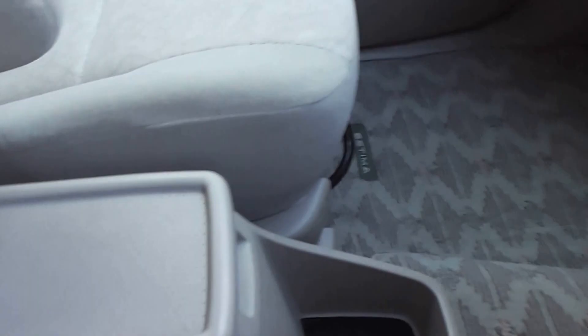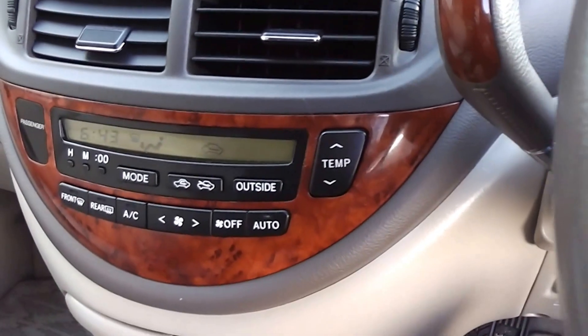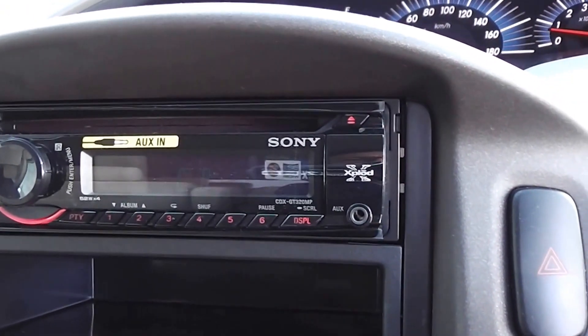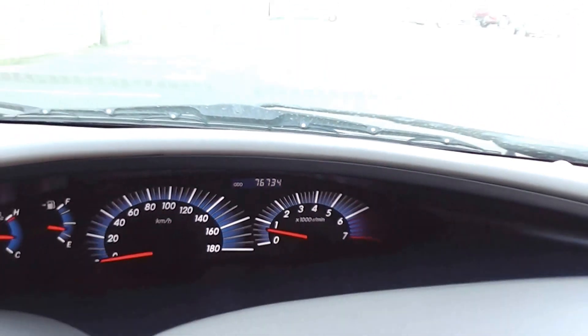A couple of armrests in the front — they fold back out of the way. There's the ashtray and as you can see it's never been used. Air conditioning, and we've just fitted a brand new Sony CD head unit which also has an auxiliary input. Here's the mileage: 76,734 — very low mileage.